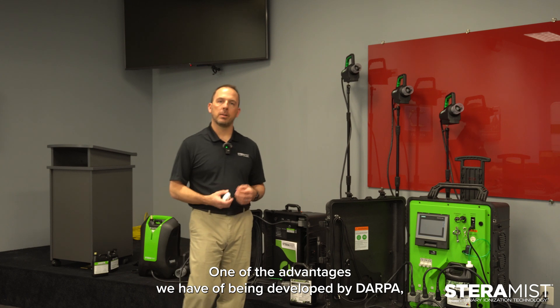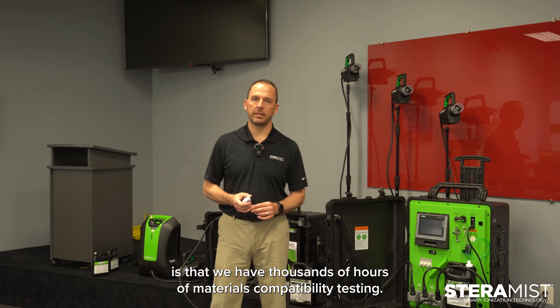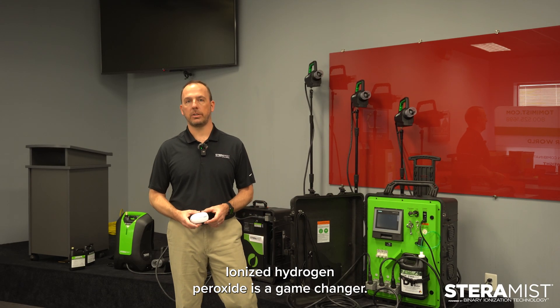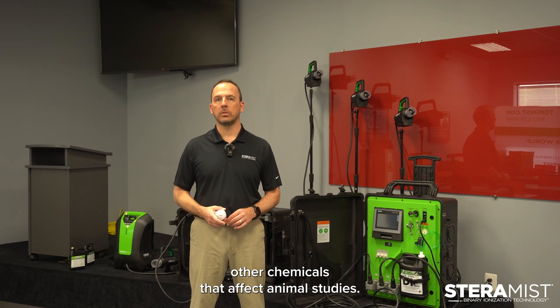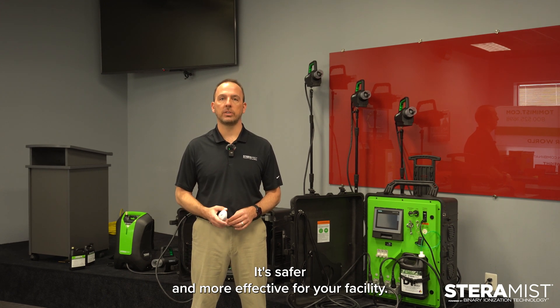One of the advantages of being developed by DARPA is that we have thousands of hours of materials compatibility testing. That testing proves that this is safer for your facility than any other chemical you're going to use — safer and more effective while still getting the kill and maintaining the sterility of your environments. Ionized hydrogen peroxide is a game changer; it's the future of decontamination. We're replacing high-concentration VHP and other chemicals that affect animal studies — it's safer and more effective for your facility.